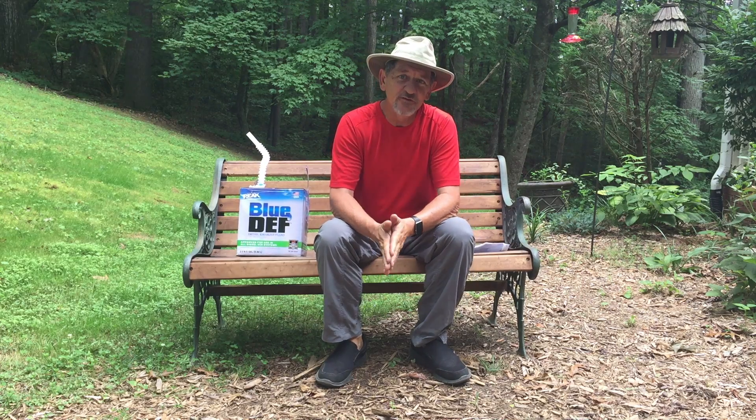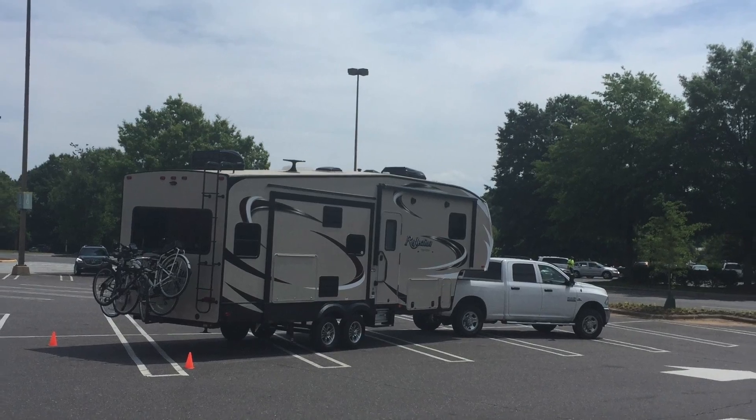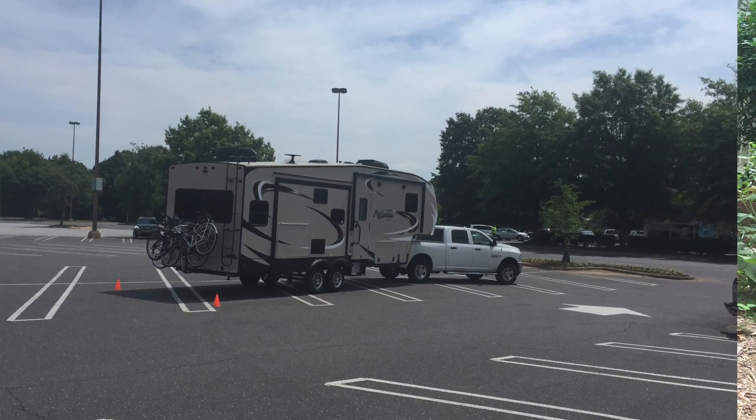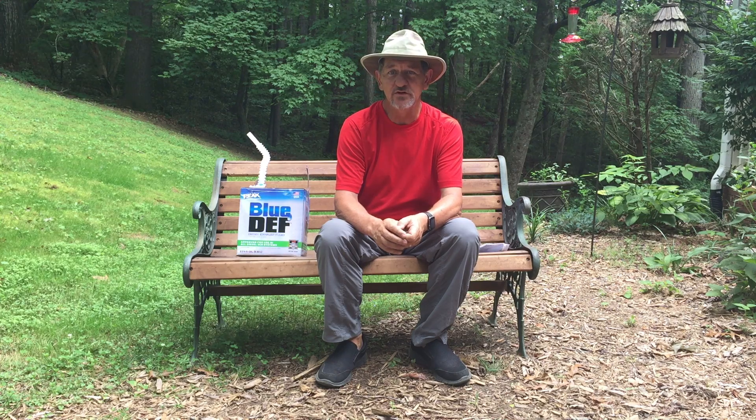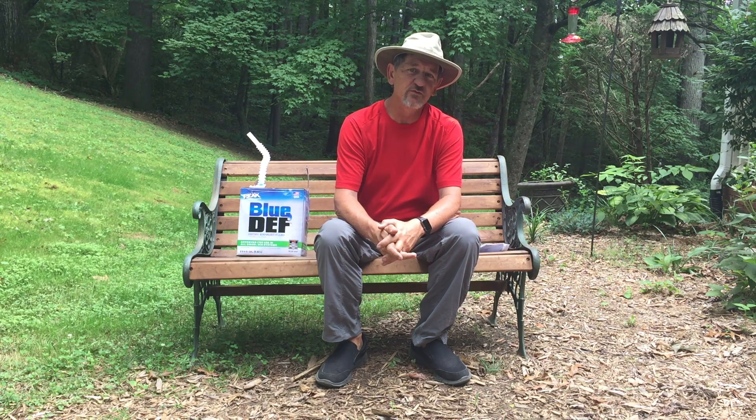As many of you know, Lynn and I and our granddaughter Carrie are getting ready to head off Sunday for a 5,000-mile round trip to go to the Grand Canyon. We're really excited about it. As part of getting ready for that, we've been working on packing. We actually purchased a new RV. We've had our Ram 2500 diesel truck for three years now, and it's been a great truck. We put new tires on it and we've done lots of things.